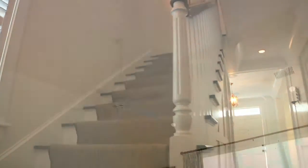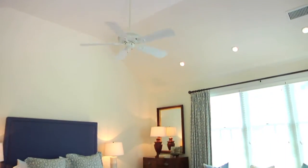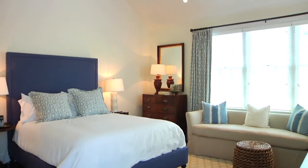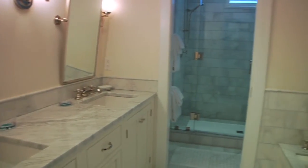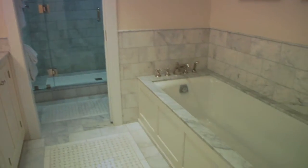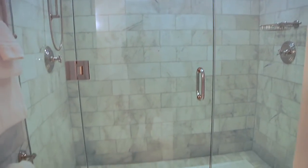Heading upstairs, you find three of the five bedroom suites on the second floor, including the master bedroom with vaulted ceiling, walk-in closets, and a truly deluxe master bath with double marble vanity, soaking tub, and a two-person walk-in glass shower.